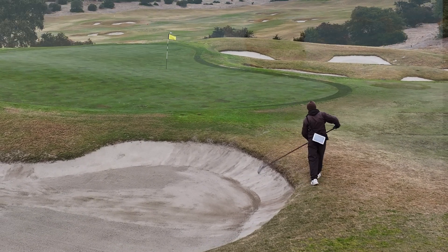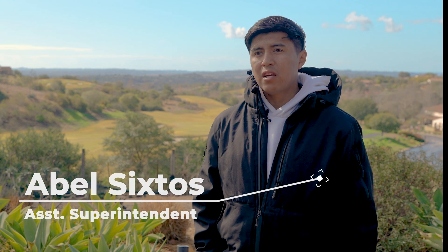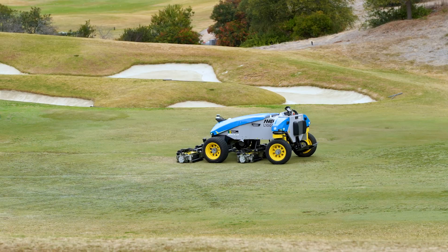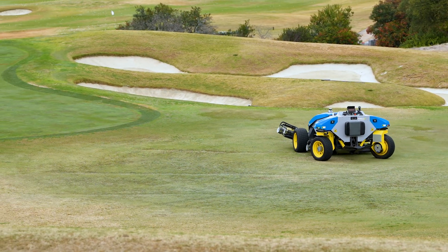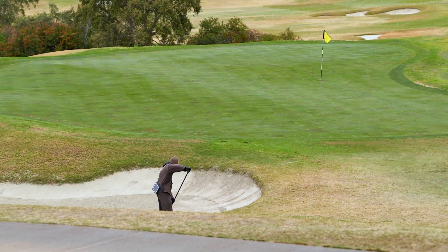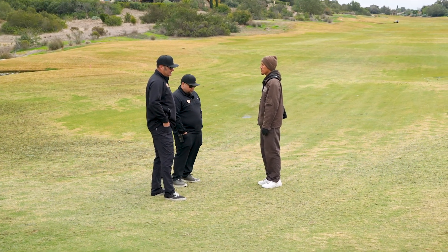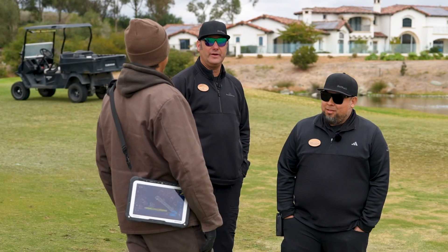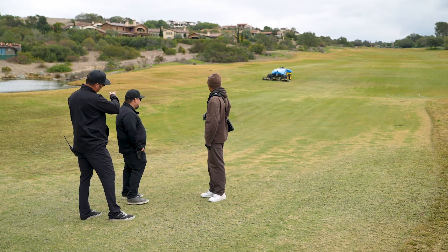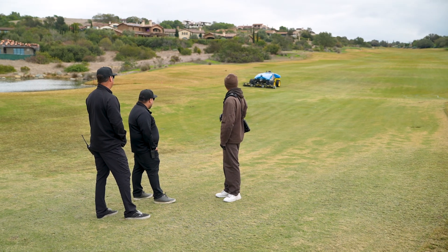Firefly has been a good decision for Santa Luz. It's been able to improve our quality throughout the course — the cut, the sound, and how we're able to reallocate work from fairways to bunkers. We have less noise. We don't have to deal with hydraulic leaks or gas leaks. Our workers are able to adapt to it quickly, and we're able to produce more work and more quality while reducing our cost and labor.